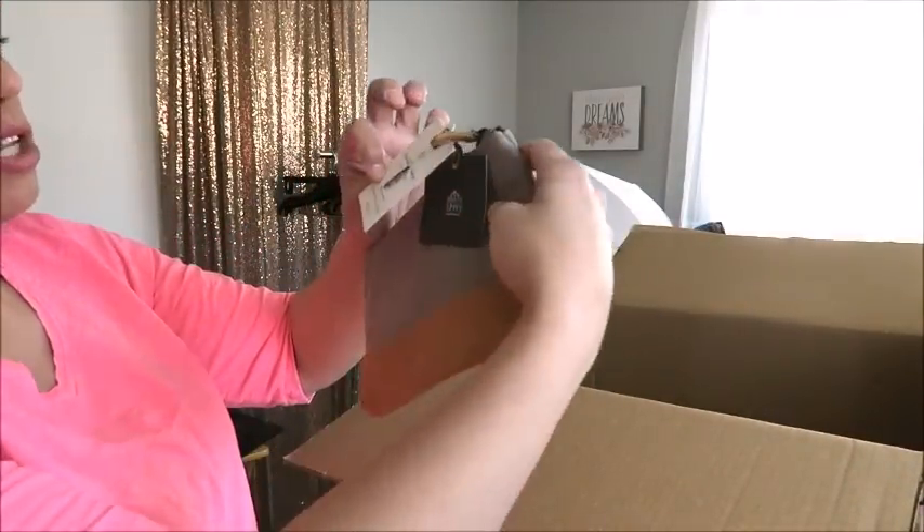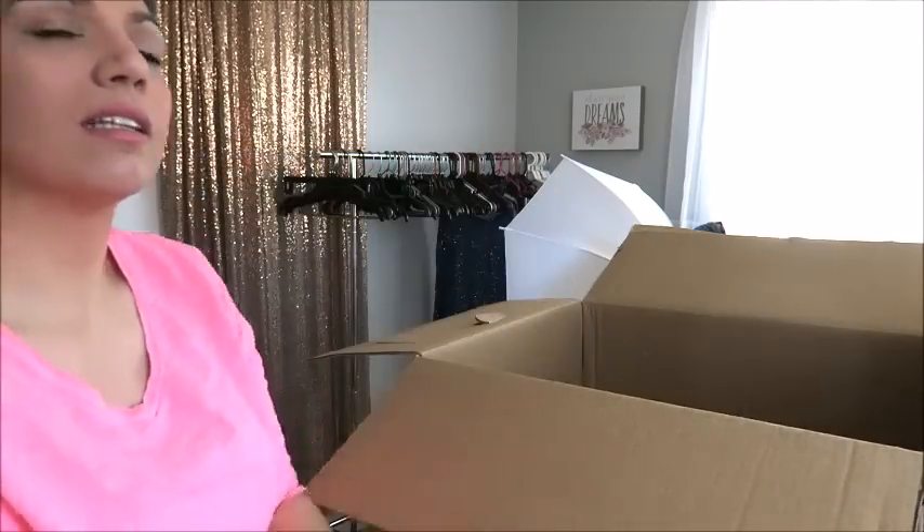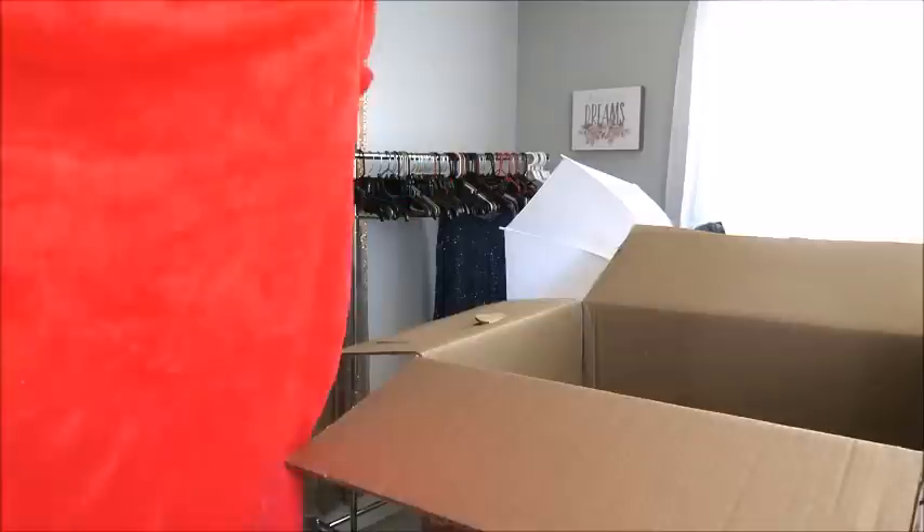This is a Hearth and Hand with Magnolia canvas and leather cosmetic pouch — a Magnolia brand cosmetic bag, brand new. Tag on it is $12.99. No doubt I can sell that for $5. Easy peasy.